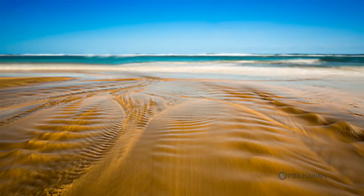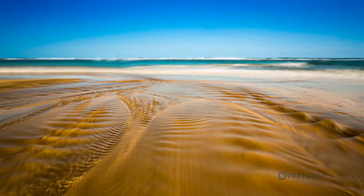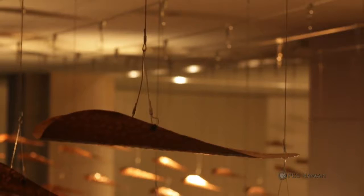A muliwai is a place where fresh water meets the ocean, and it creates these undulations in the sand and the water. Locally acclaimed artist Ka'ili Chun took inspiration from the muliwai to design the hulali ikala, the ceiling installation hanging in the new Prince Waikiki. For me, the hinana — I gravitated to it because it's the baby oopu.